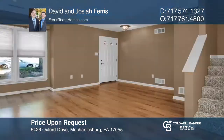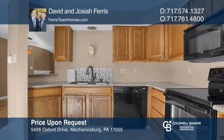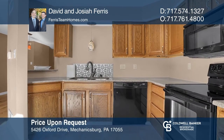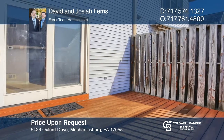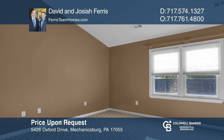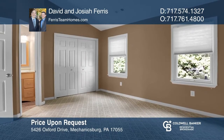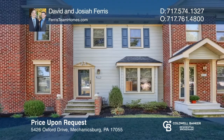Under contract in three days, this well-maintained two-bedroom, two-and-a-half bath townhome in the Village of Moreland has an open living and dining room combination with a cozy gas fireplace. The kitchen has plenty of cabinets and access to the private rear deck and fenced yard. Ready to take the next step in obtaining your future home? Contact David or Josiah Farris to find out how.